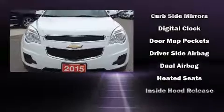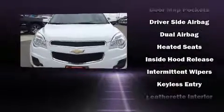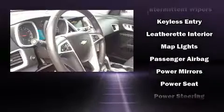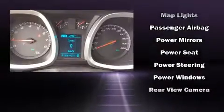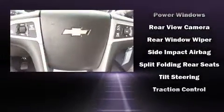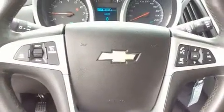Electronic stability control ensures solid grip atop the road surface, no matter how challenging the driving conditions. This vehicle has achieved certified pre-owned status by passing Chevrolet's rigorous certification process. Our knowledgeable sales staff is available to answer any questions that you might have. We are here to help you.